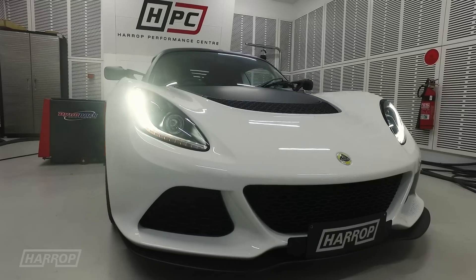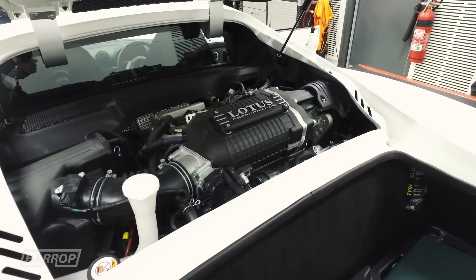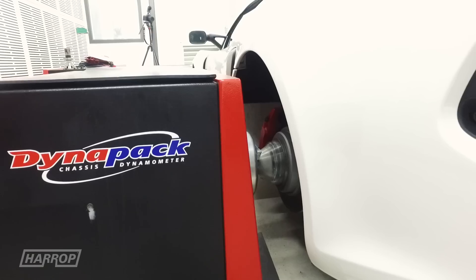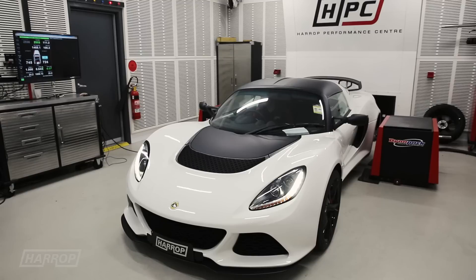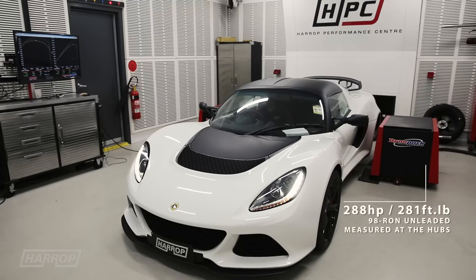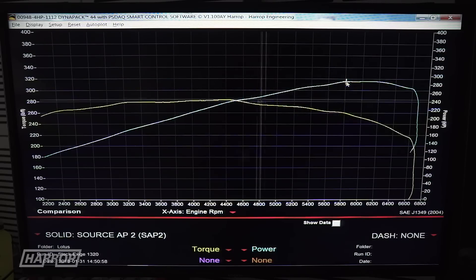Performance comparisons are always a big area of interest for enthusiasts. Taking a bone stock 2017 Exige 350, we have measured power at 288 horsepower and 281 foot-pounds of torque at the hubs on our Dynapak dyno. Peak boost was measured at 6.9 psi at 7,000 rpm, up from 5 psi at 4,000 rpm.